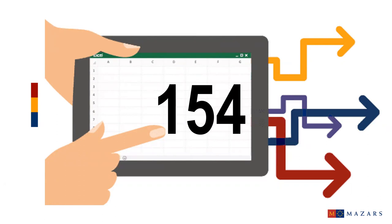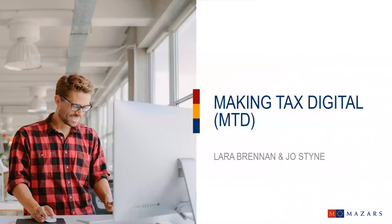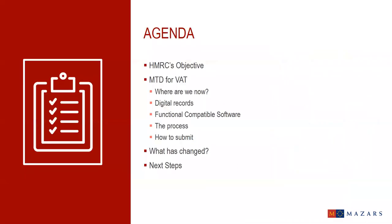Today we'll be working through HMRC's policy objective, where we are now under the timetable, what constitutes a digital record, the list of functional compatible software, and the process for submission. Then we will summarize the key differences under Making Tax Digital before talking about what action you need to take. If you have any questions during the presentation, please feel free to enter them in the chat box and we'll work through them at the end.